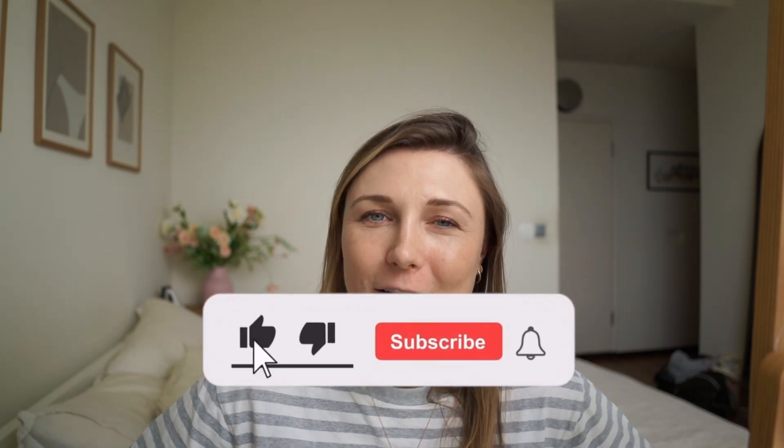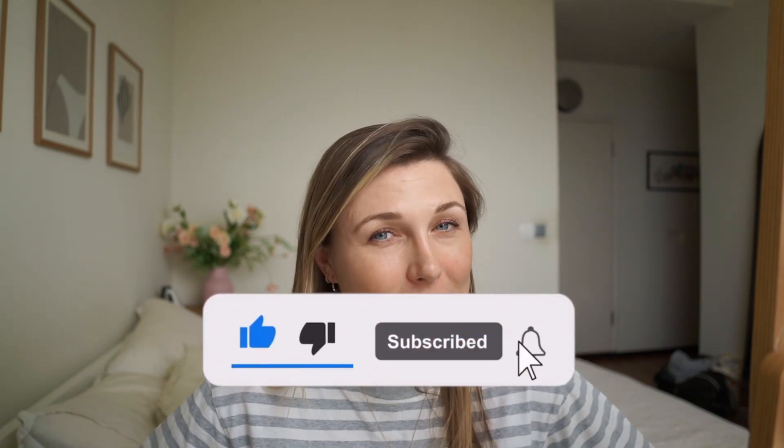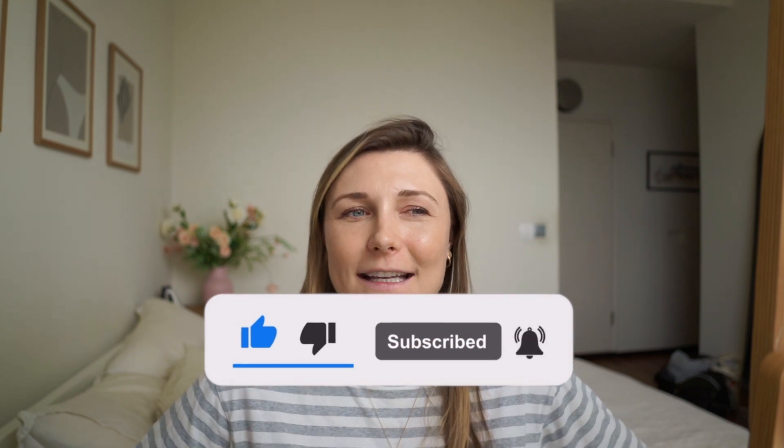That's enough of an introduction before we get started. If you want to hit the like button, that really helps my channel. If you haven't subscribed yet, please do so, and let's jump straight in.